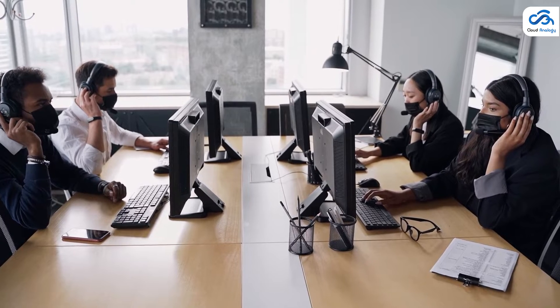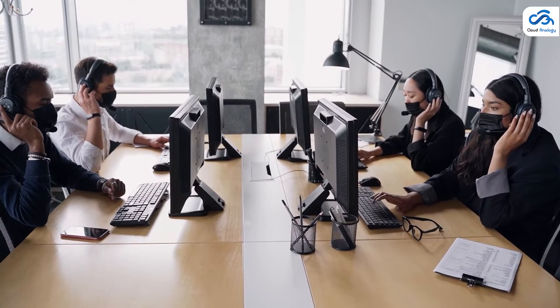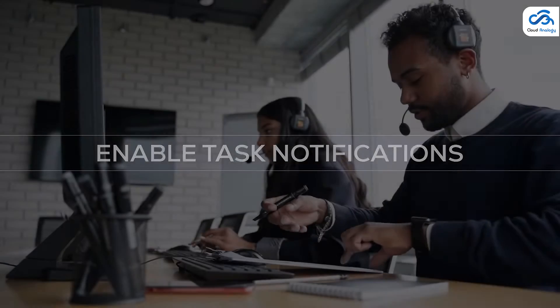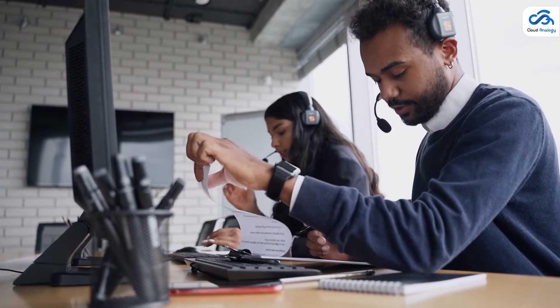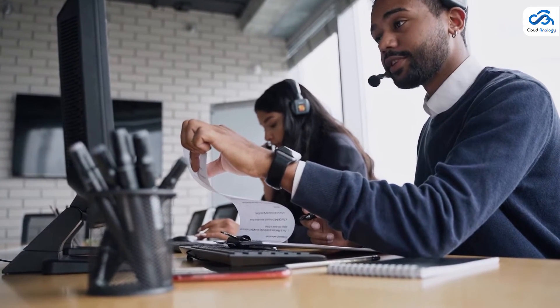Journey Builder uses behavior-based triggers to send messages and encourage potential customers to buy your product. Number two: enable task notifications. Like many other CRMs, Salesforce supports simple to-do lists. These help keep track of what you need to do and when it needs to be done.